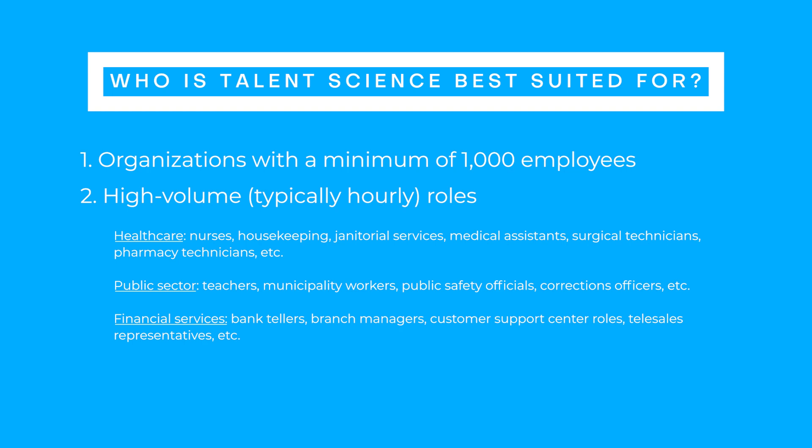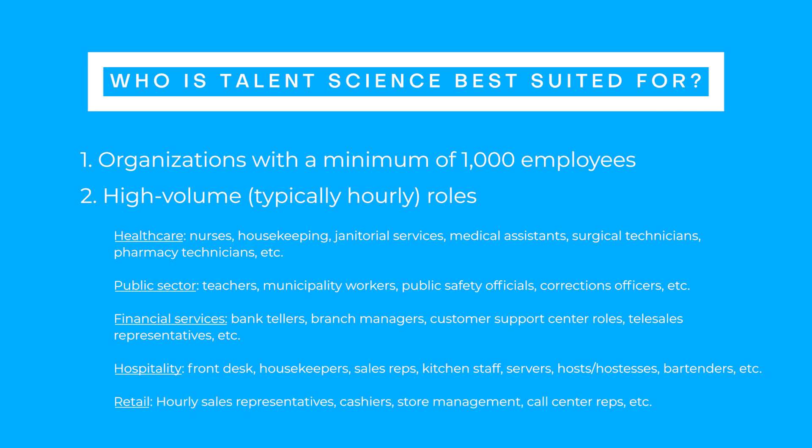Financial services: bank tellers, branch managers, customer support center roles, telesales representatives, etc. Hospitality: front desk, housekeepers, sales reps, kitchen staff, servers, hosts or hostesses, bartenders, etc. And retail: hourly sales representatives, cashiers, store management, call center reps, etc.